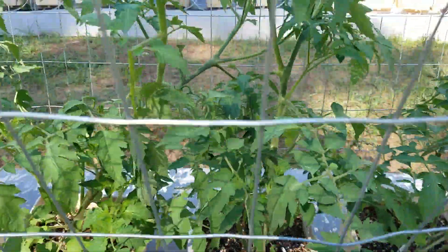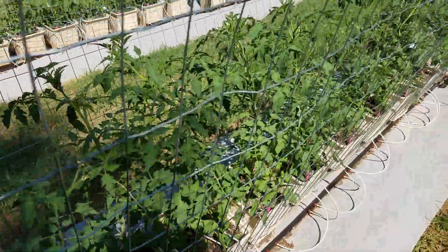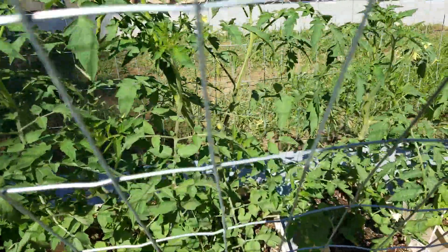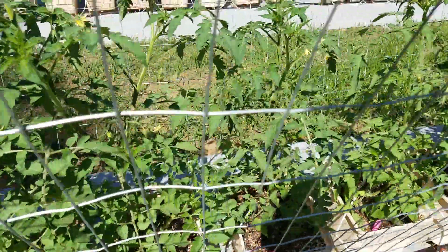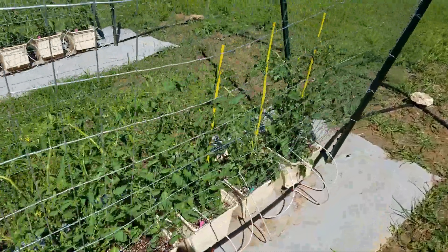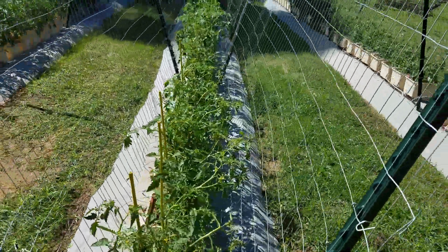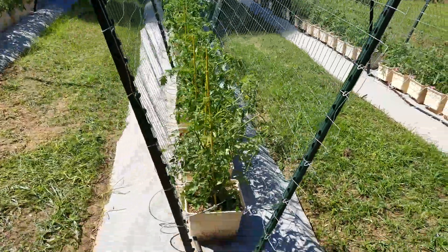There is still some fruit set under there — quite a bit. These are Sugar Gems, so some fruit set there as well, looking pretty good so far. The trellising is working okay; we're not pruning anything, we're just hands-off with the exception of the drip irrigation system.